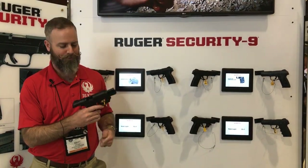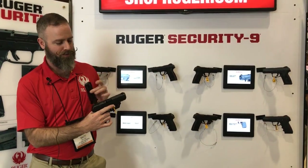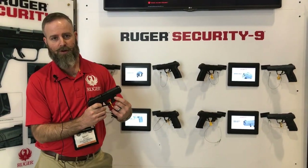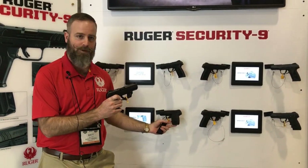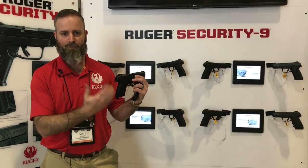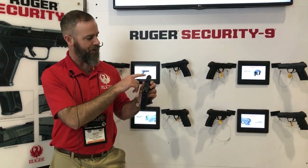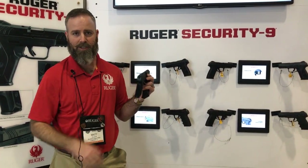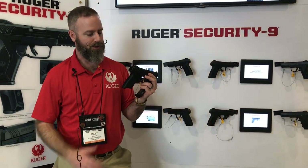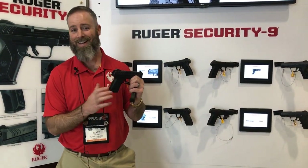This is a Ruger Security Nine pistol, chambered in nine millimeter. It's a mid-sized gun with a 15-round magazine, and new this year is an offering with a Viridian laser and a model with a Hogue grip. This is a great fit and feel at a fantastic price — it's hard to ask for a better gun. Good sights, good front sight, a nice finish, and it fits a lot of your roles. Check out the price point on the Security Nine — you can't find a better handgun at any price.